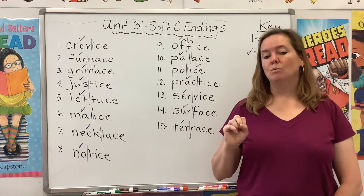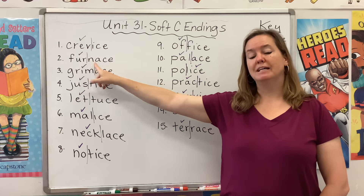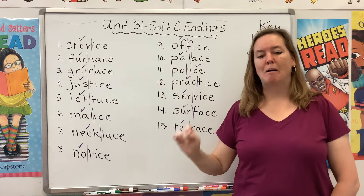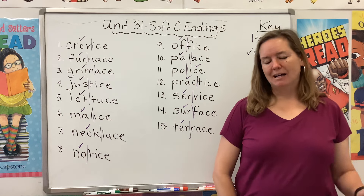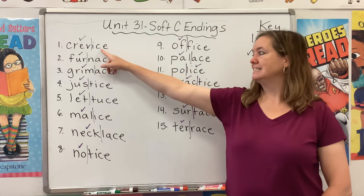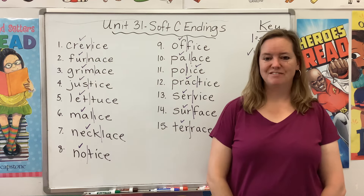So that's where your eyes are really going to have to focus, and maybe you'll want to pronounce the words a little bit differently. For instance, even though we know that this is pronounced "furnace," in our minds we're going to think "furnace" and stretch out that A, so we remember that it's A making the schwa sound. All right, let's read our list. As we do, use your ears to listen for that soft C at the end of each word, and use your eyes to pay attention to the vowel that comes before the soft C.